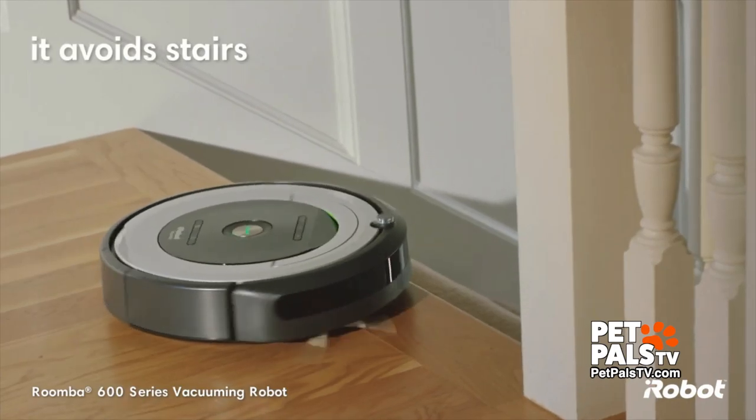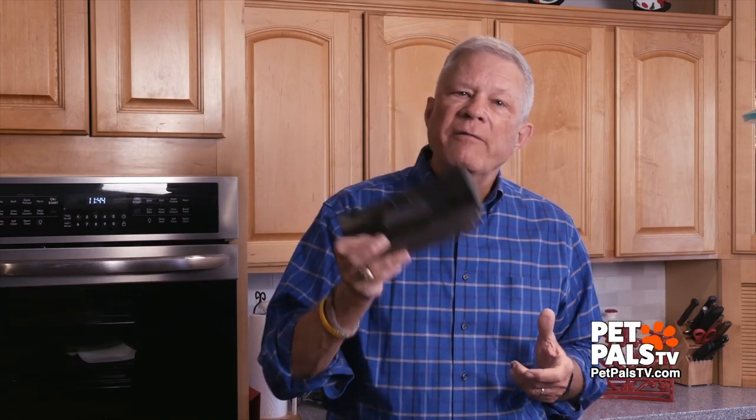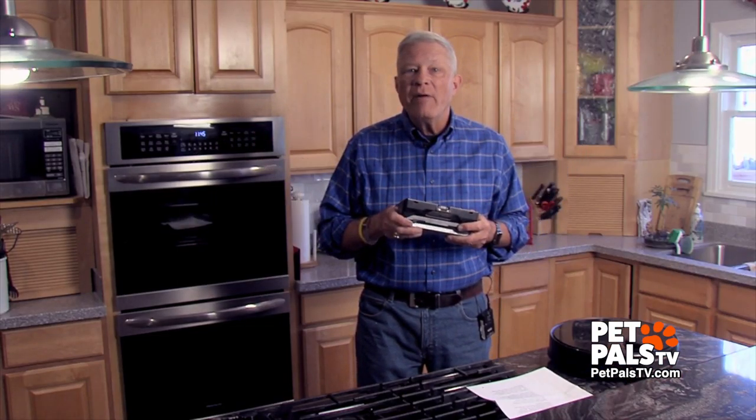My brother-in-law has one and he loves it. The Roborock that we bought actually maps the rooms. The size of the dustbin is another important consideration. Vacuums like ours that cost under $500 come with a relatively small bin.